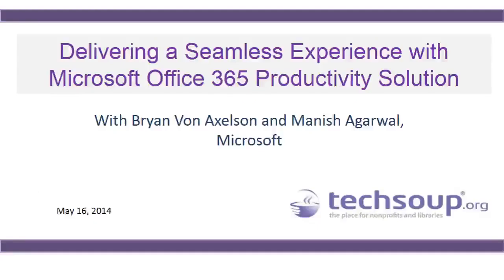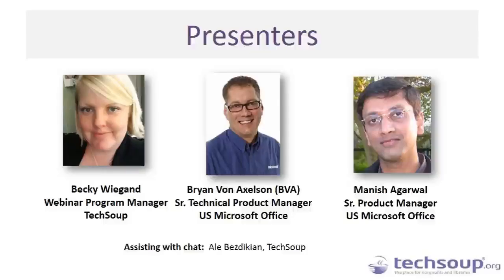Welcome again to Delivering a Seamless Experience with Microsoft Office 365 Productivity Solution. My name is Becky Wiegand, and I'm your host joining you from TechSoup's headquarter office in San Francisco. Today we'll be joined by two presenters from Microsoft: Brian Von Exelson, who also goes by BVA, who is a Senior Technical Product Manager at U.S. Microsoft Office, and also Manish Agarwal, who is a Senior Product Manager with U.S. Microsoft Office as well.